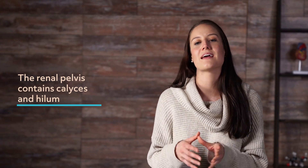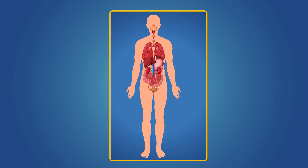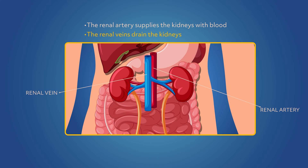The renal pelvis contains calyces and hilum. Calyces are like a collection bin that collects fluid before it makes its way to the bladder. In the hilum, the renal artery and renal vein each have an important part in filtering blood. The renal artery supplies the kidneys with blood by carrying oxygenated blood from the heart to the kidneys. The renal veins drain the kidneys by carrying filtered blood back to the heart.